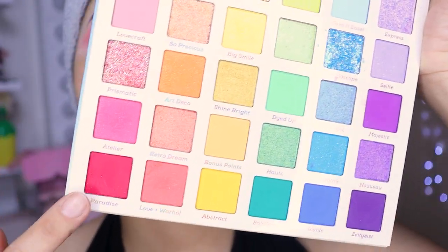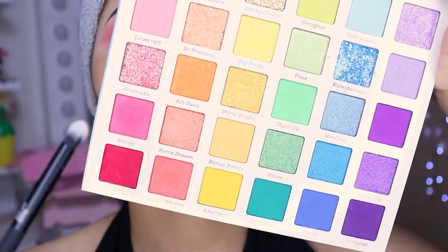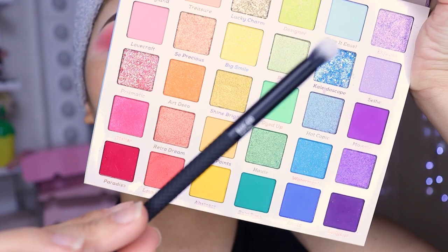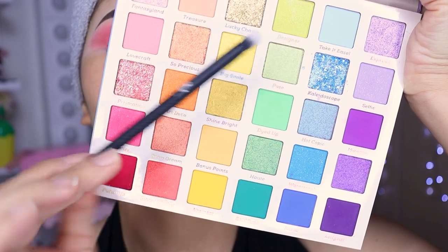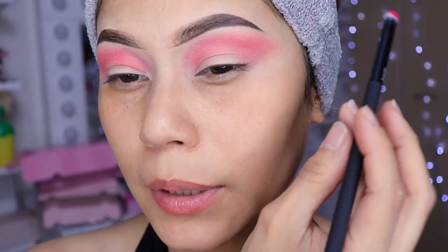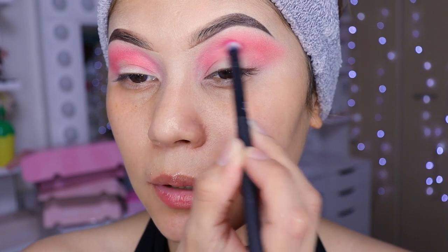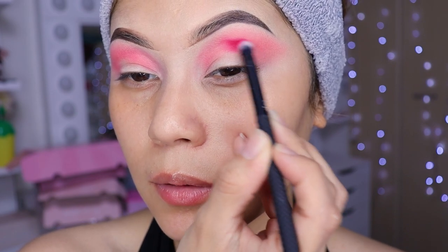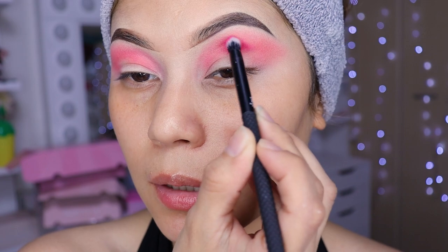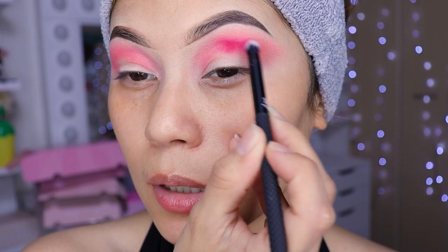Ahora voy a estar aplicando este tono rojito, y con la brochita pequeñita de Moda Brush. Las brochas están súper suavecitas — me encantó, los pelitos están bien suavecillos. Lo que vamos a estar haciendo es colocar ese rojo intenso y difuminarlo a la vez, haciendo las dos cosas: colocar y difuminar.